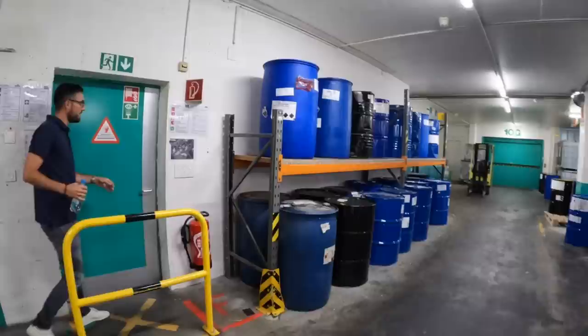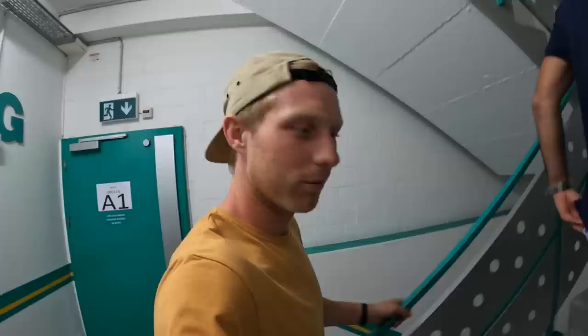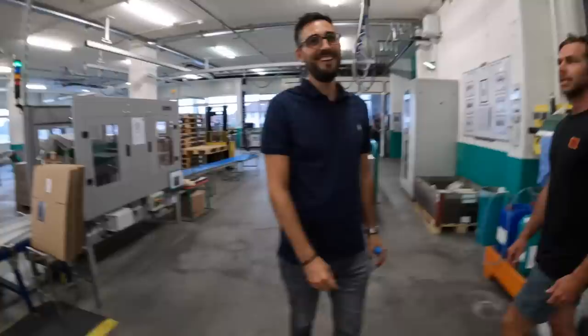They've been in this location since 1943, but the building has grown since then. The company exists since 1917. Smells good. What's the smell? The oil.